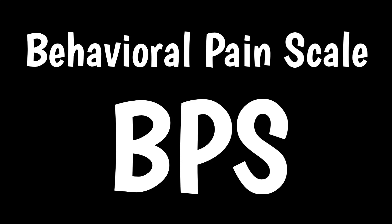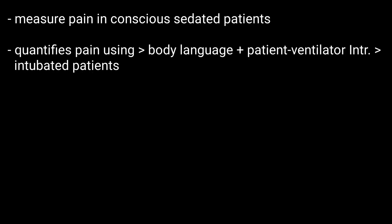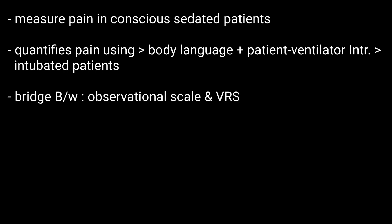The Behavioral Pain Scale, or BPS, is a valid tool to measure pain in consciously sedated patients during painful procedures. BPS quantifies pain using body language and patient-ventilator interactions for intubated patients. It may be regarded as a bridge between the observational scale used by nurses and the verbal rating scale used by patients who are able to self-report pain.